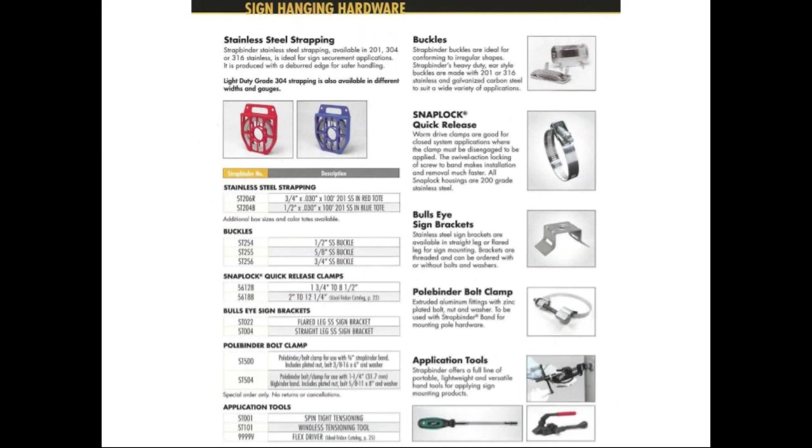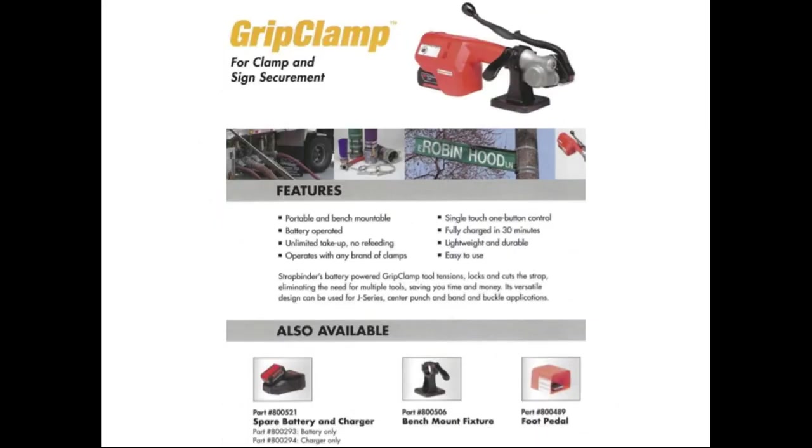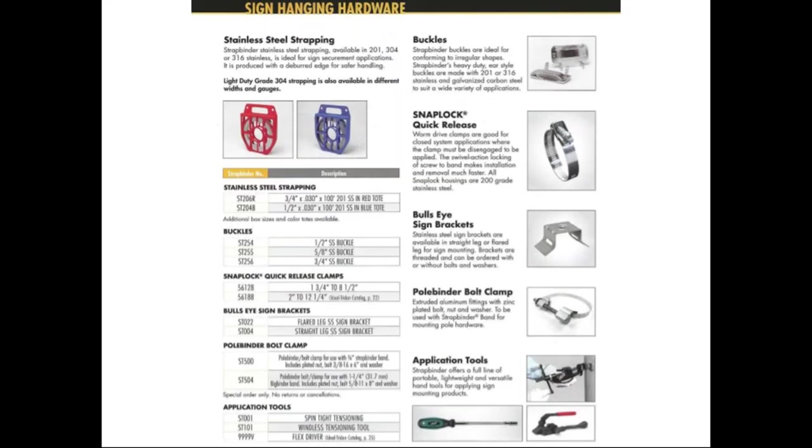We also manufacture sign brackets in two different styles: a flared leg and a straight leg. The flared leg is primarily for round poles three inches in diameter or greater. The straight leg is used on metal poles with diameters of 14 inches and larger, square poles, and wooden poles larger than eight inch. We also manufacture a pole binder bolt clamp, made with extruded aluminum, used in conjunction with our three-quarter and one-and-a-quarter Big Binder band. That's used by utilities, telecommunications, and power companies for mounting utility boxes, transformers, and other large fixtures.